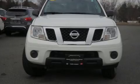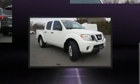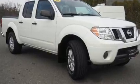Sensibility and practicality define the 2016 Nissan Frontier. With fewer than 35,000 miles on the odometer, this vehicle provides excellent value as a pre-owned model.